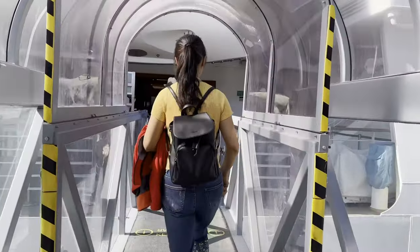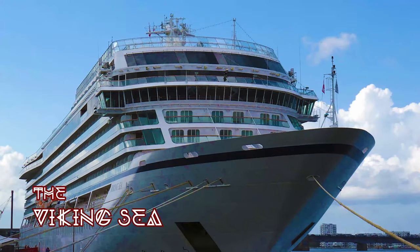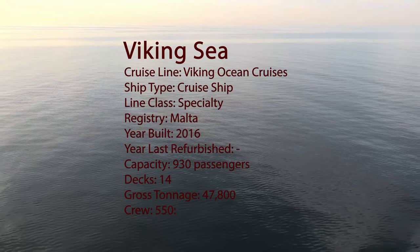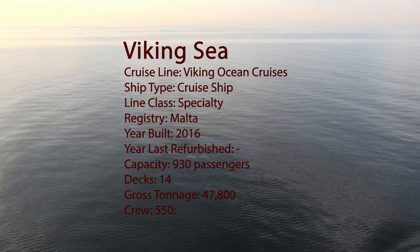The Viking Sea is considered a small to mid-sized ship with only 930 passengers served by 550 crew. The Viking Sea is considered to have 14 decks, nine of which are passenger decks.